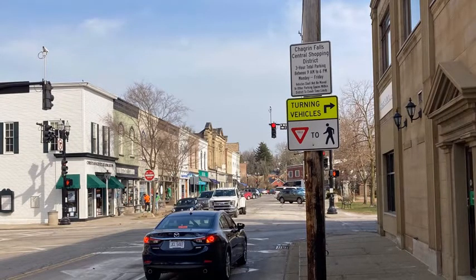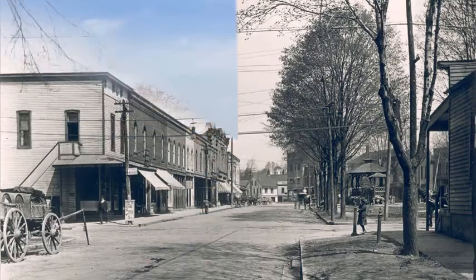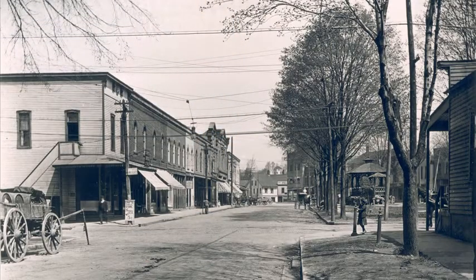Looking north down Franklin Street into town, we see many cars in a bustling retail area. Not much has changed from this view around 1900 — many of the same buildings are still around from that time.